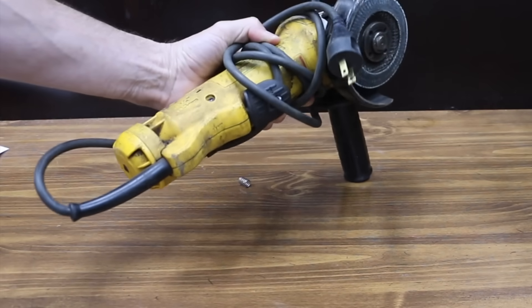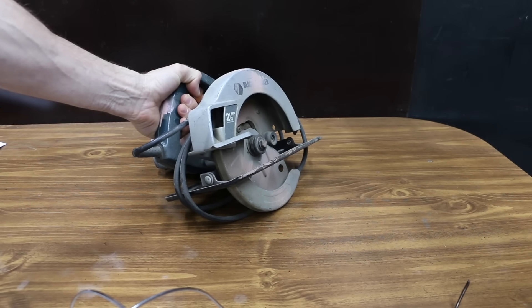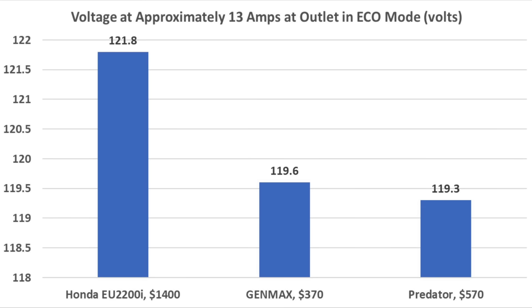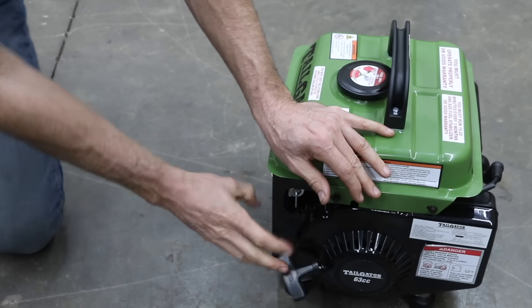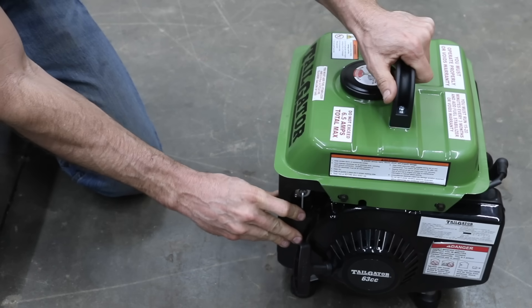If you're using power tools or appliances that require a lot of startup current, voltage drop can reduce the lifespan of the tool or appliance. In eco mode, the Honda came out on top with the least amount of voltage drop at 111.7 volts and the fastest recovery time at 2.77 seconds. Under load, the Honda has the highest voltage at 121.8, and without eco mode it never dropped below 120 volts. The Predator and Genmax performed pretty close to the same. So why spend so much money when you could just buy the Harbor Freight Tailgater for $125 to power your sensitive electronic devices? Let's hook up an oscilloscope and find out.